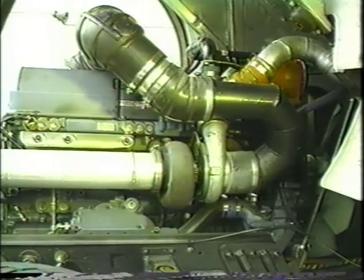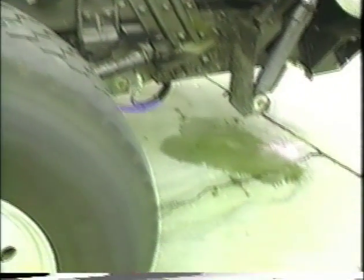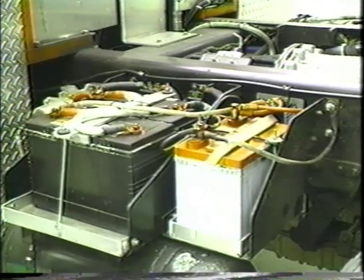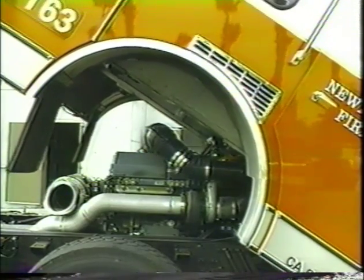Check the engine compartment for leaks: fuel, coolant, oil, power steering fluid, hydraulic fluid, battery fluid. Check the electrical wiring insulation for cracks or signs of wear. Then lower and secure the hood or close the engine compartment door.